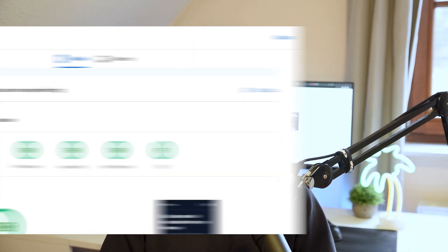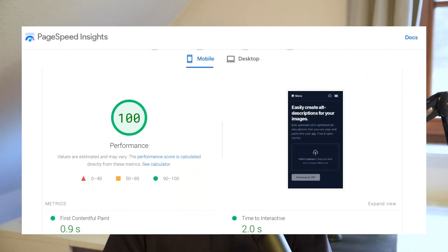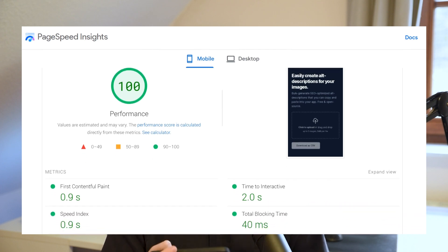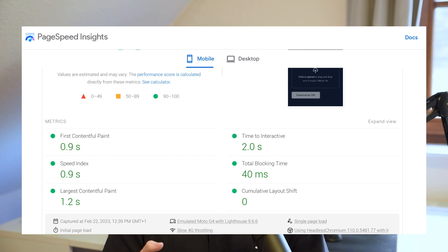It turns out Next.js 13 is pretty good at that. The score turned out to be 100 performance, which I found really surprising, especially because the performance score is on mobile. We have a first contentful paint of less than a second, speed index of less than a second, and all values are really good — no cumulative layout shift at all. These numbers could easily compare to SvelteKit, while also having a much better developer experience.